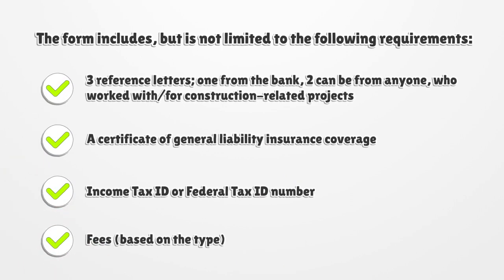The form includes, but is not limited to, the following requirements: three reference letters — one from the bank, two can be from anyone who worked with or for construction-related projects — a certificate of general liability insurance coverage, income tax ID or federal tax ID number, and fees based on the type.